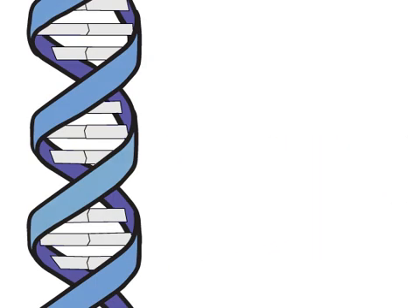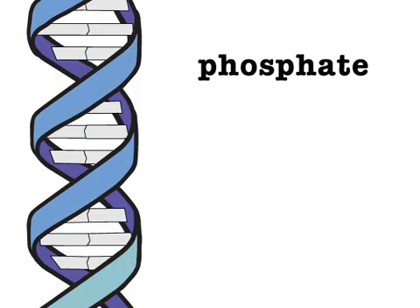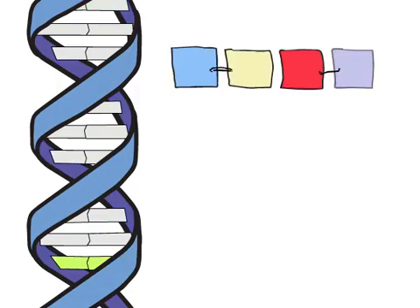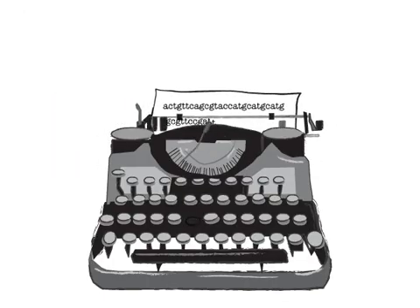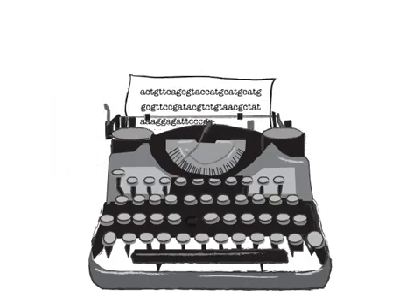DNA is a double-stranded molecule composed of sugar, phosphate, and four different bases: adenine, thymine, cytosine, and guanine. These bases spell out the language known as the genetic code.